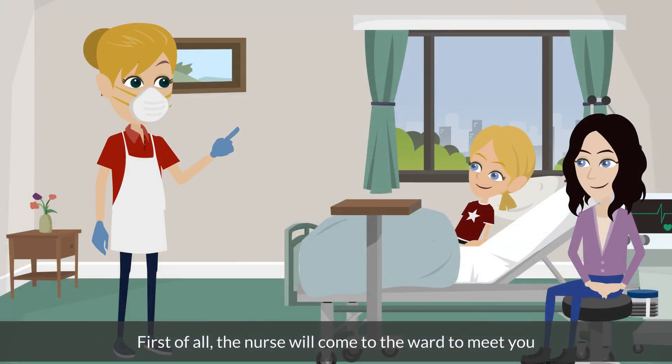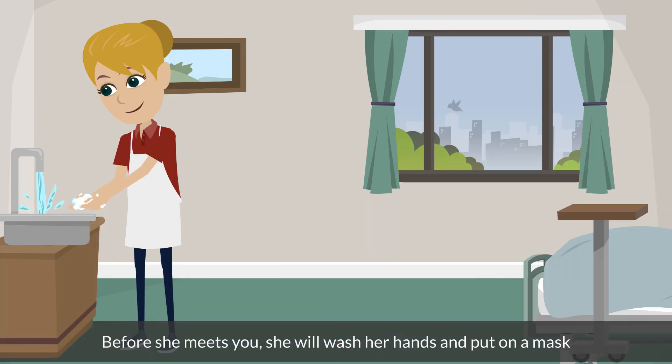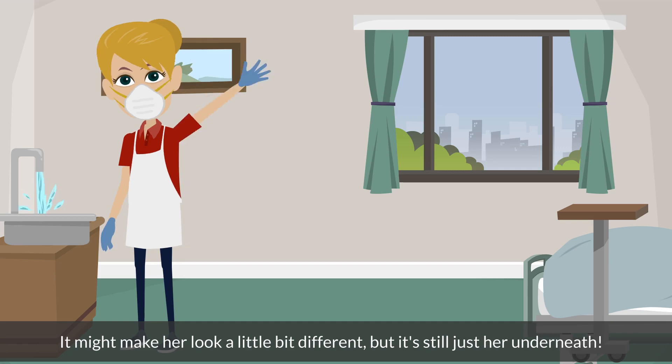First of all, the nurse will come to the ward to meet you and explain everything about the journey. Before she meets you, she will wash her hands and put on a mask. It might make her look a little bit different, but it's still just her underneath.